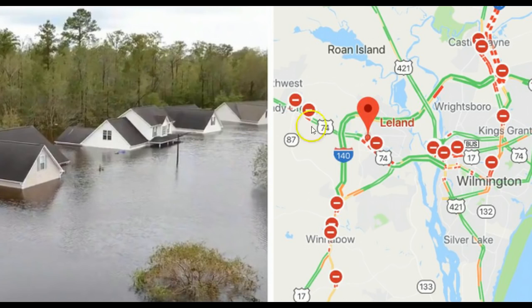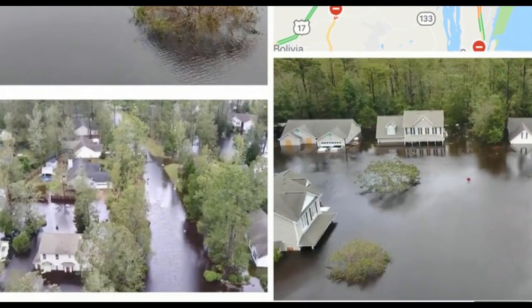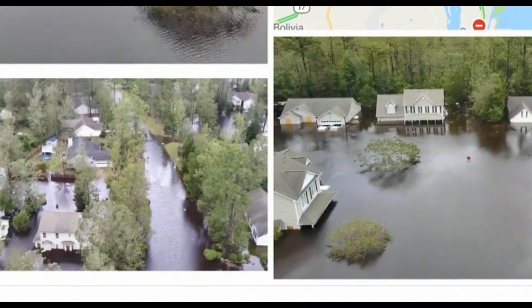I-40 was underwater, parts of I-140 were underwater as well. Scroll down and look at some other images here that show these neighborhoods completely flooded out.